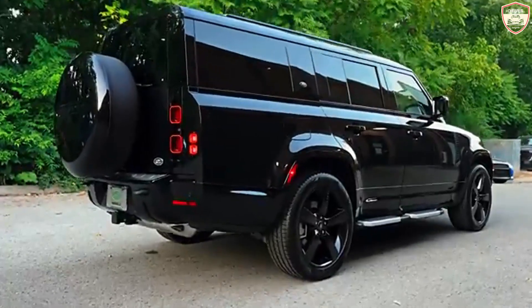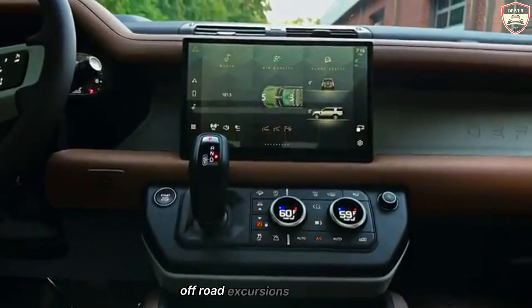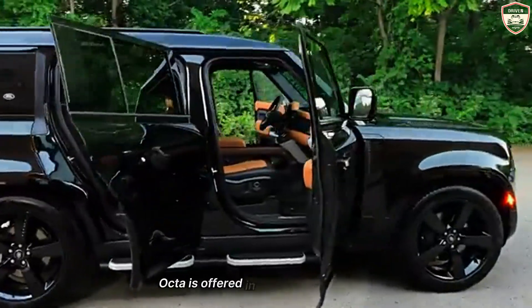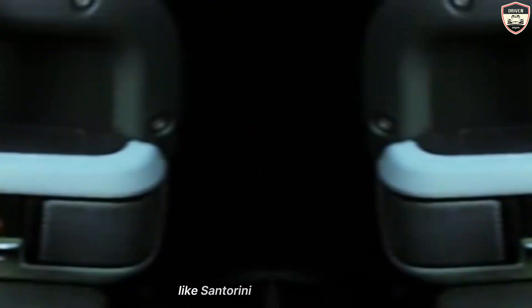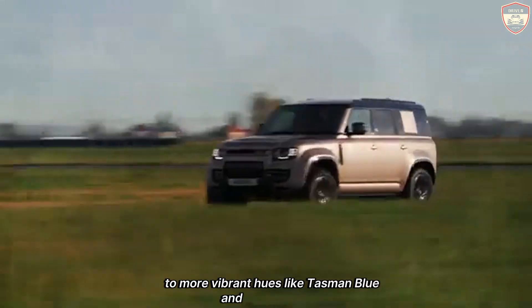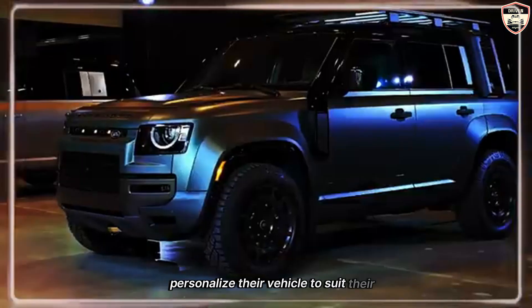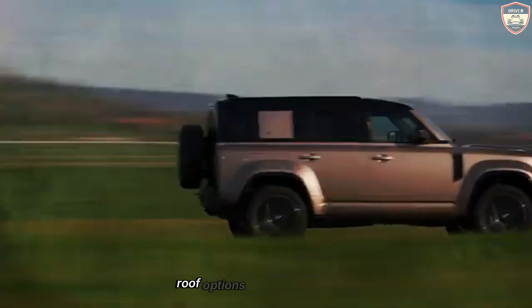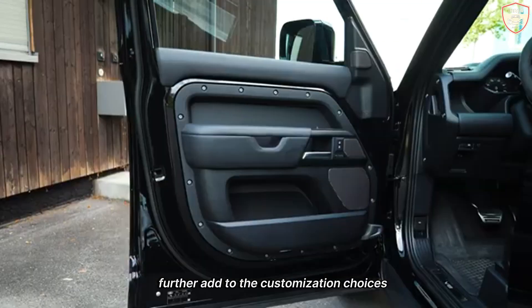and other protective elements that safeguard the underbody during extreme off-road excursions. The Defender Octa is offered in a range of unique color options, from classic shades like Santorini Black and Fuji White, to more vibrant hues like Tasman Blue and Pangaea Green, allowing buyers to personalize their vehicle to suit their tastes. Roof options, including contrasting colors and panoramic glass roofs, further add to the customization choices available.